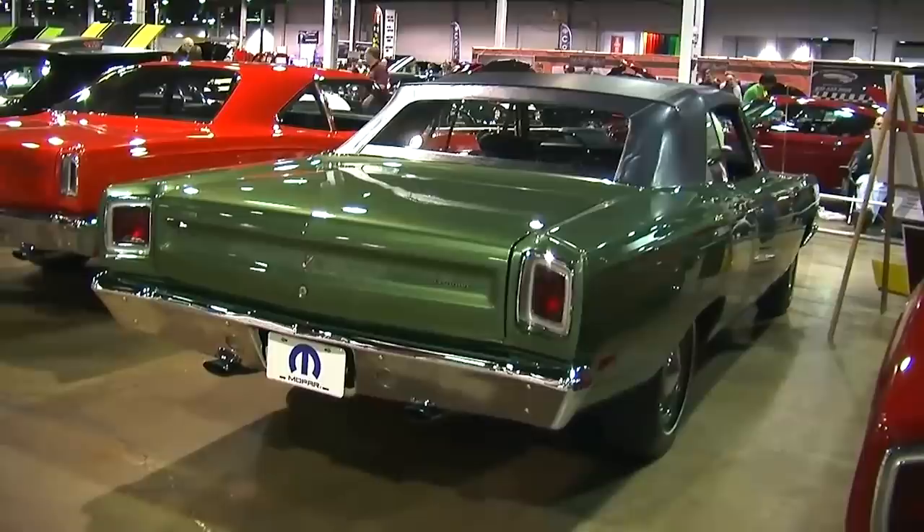Well, there you have it — the top 10 quickest muscle cars from 1969 based on the magazines from the time. I'm sure you've got an opinion, so please leave us a comment, like and subscribe to the channel. We'll see you next time with who knows what on Muscle Car of the Week.